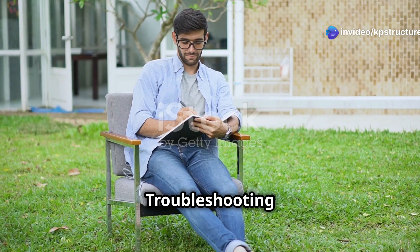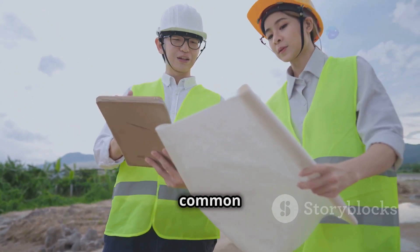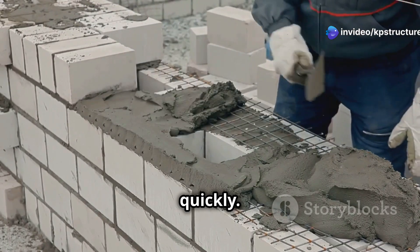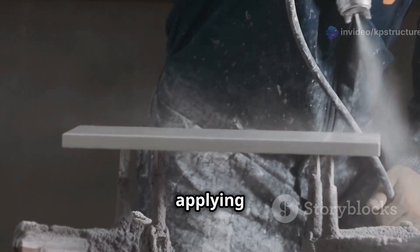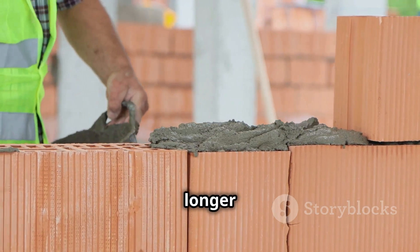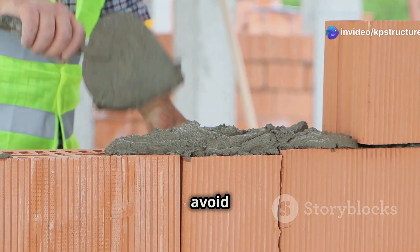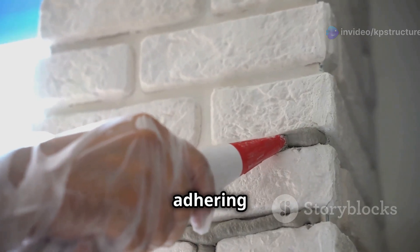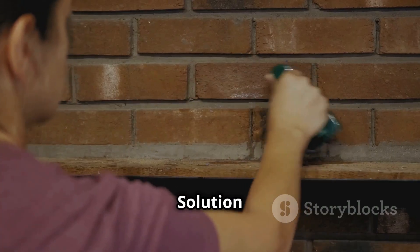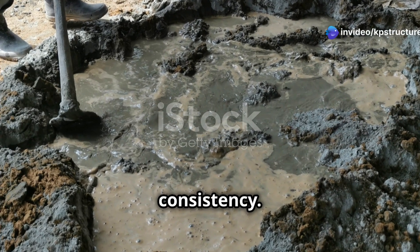Even with the best-laid plans, sometimes things don't go smoothly. Here's how to troubleshoot common issues. Problem: mortar drying too quickly. Solution: work in smaller sections, mist the bricks or stones with water before applying mortar, or use a mortar with a longer working time. Problem: mortar cracking. Solution: ensure proper curing, avoid rapid drying, and check for movement or settling in the structure. Problem: mortar not adhering properly. Solution: clean the surface thoroughly, dampen it slightly before applying mortar, and ensure the mortar mix is the right consistency.